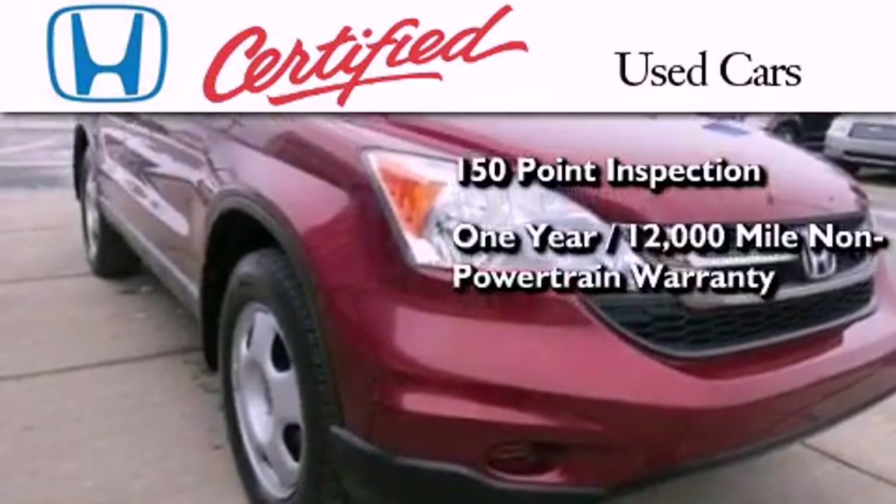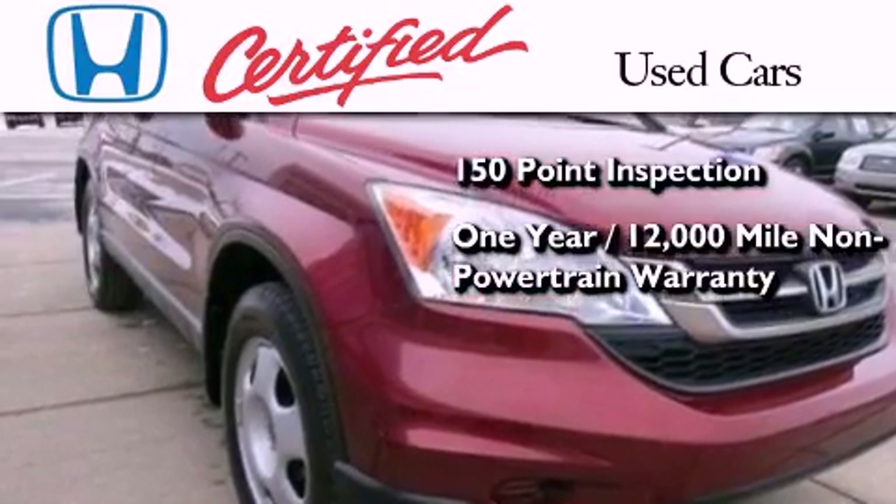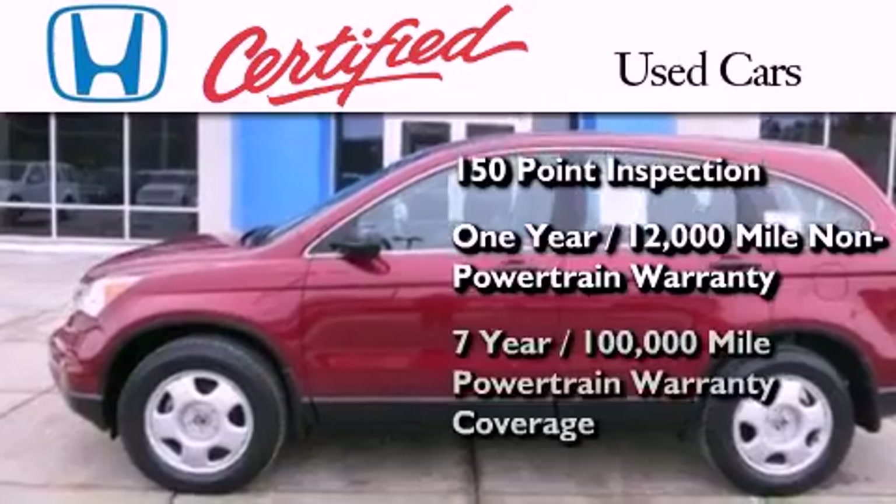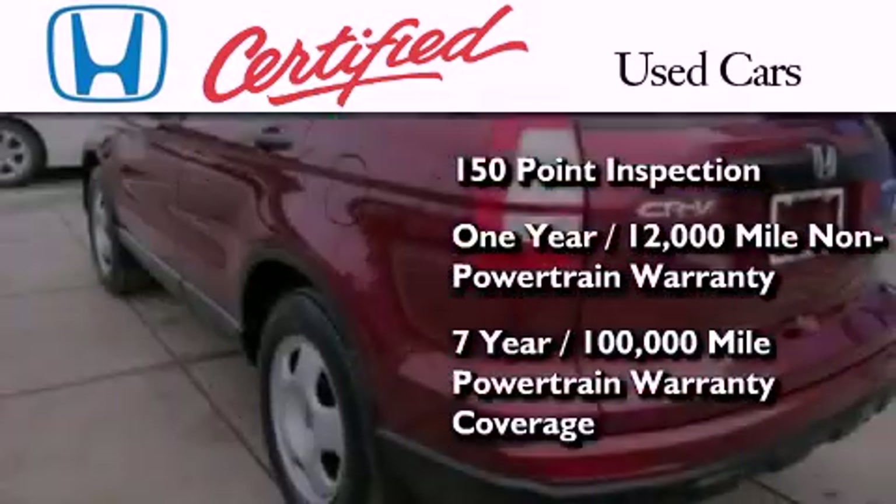This certified Honda includes an additional one-year or 12,000 miles of non-powertrain equipment warranty coverage on top of what is left on the original new car warranty, and seven years or 100,000 miles of powertrain warranty coverage.